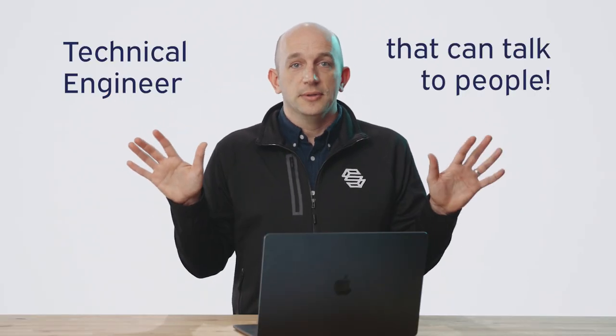As a solutions engineer, it honestly is a tricky role to hire for. It was explained to me one time as like a Jedi Knight — but really what it is, it's a technical engineer that can talk to people. Sometimes those two things don't work together, but it's an extremely valuable role in any business. It's all about building those relationships and bringing your technical background and depth to those conversations.